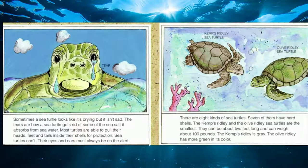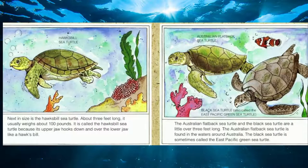There are eight kinds of sea turtles — seven of them have hard shells. The Kemp's Ridley and Olive Ridley sea turtles are the smallest; they can be about two feet long and weigh 100 pounds. Next, the Hawksbill sea turtle is three feet long and weighs about 100 pounds. It's called a Hawksbill because its upper jaw hooks down and over the lower jaw just like a hawk's bill. The Australian Flatback sea turtle and Black sea turtle are just a little over three feet long and can be found around Australia.